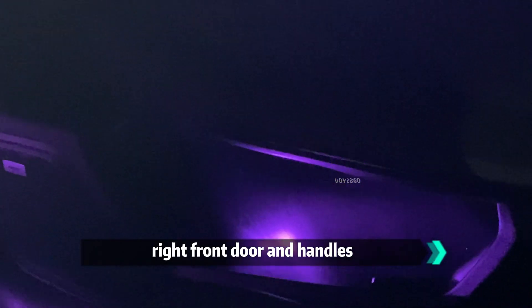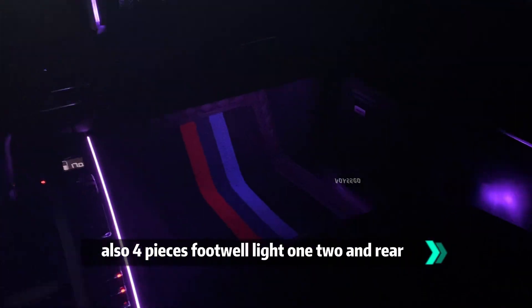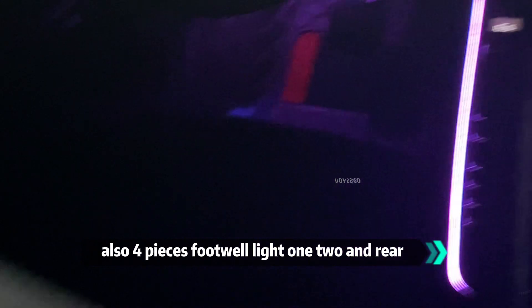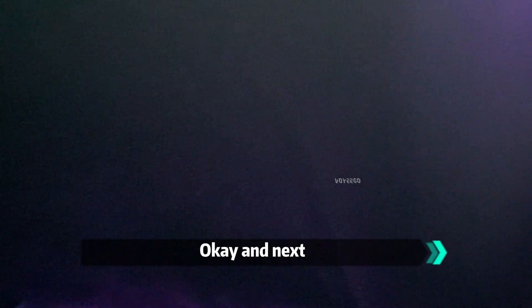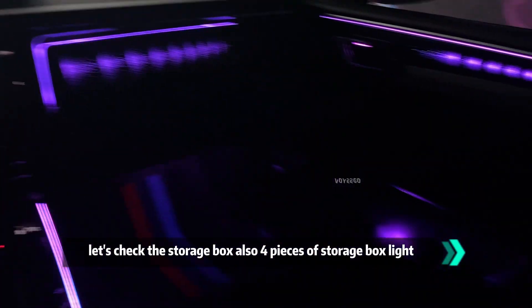And the handles as well. Let's move on — next are the rail lights, also 4 pieces of light. And next, let's check the storage box — also 4 pieces of light for the storage area.